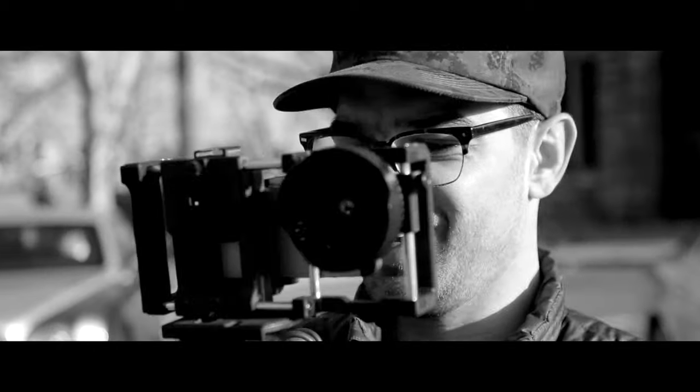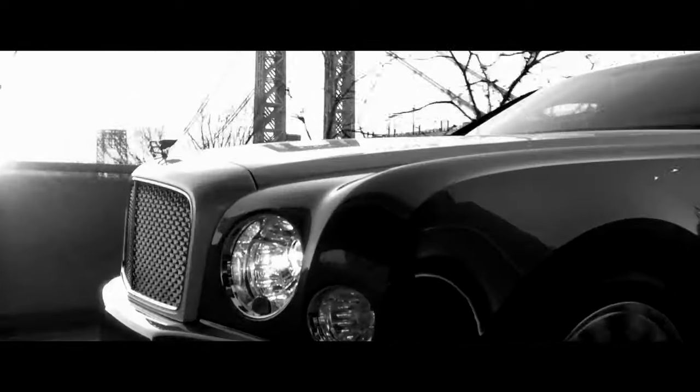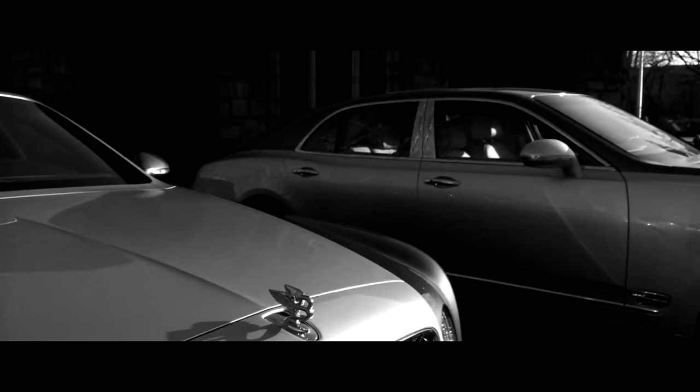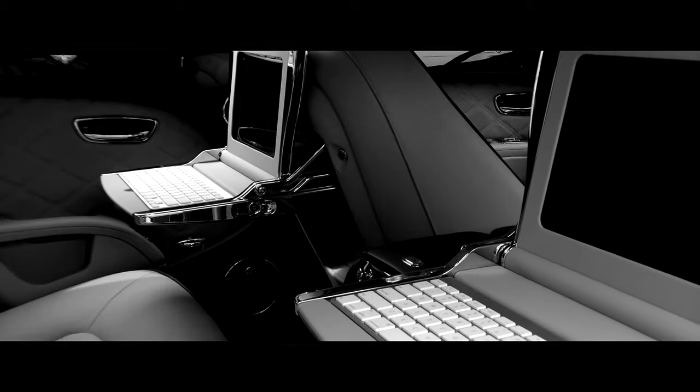I'm Austin Reza, Creative Director at Reza and Company. With the relaunch of the updated Mulsanne, Bentley Motors wanted to engage potential owners and promote its new feature: two rear cabin workstations with integrated iPads.